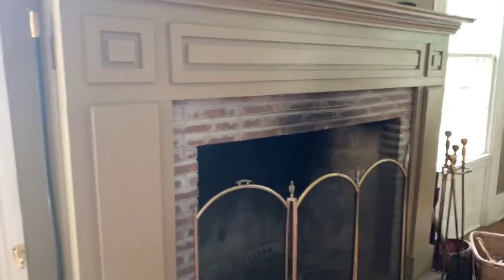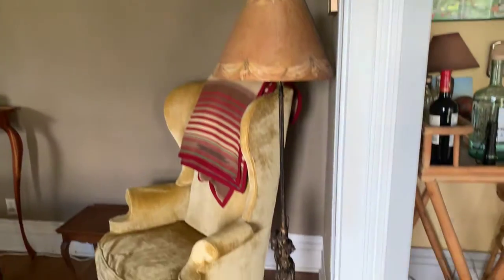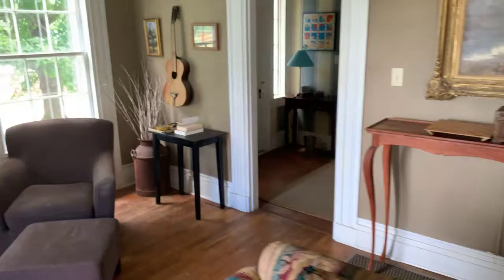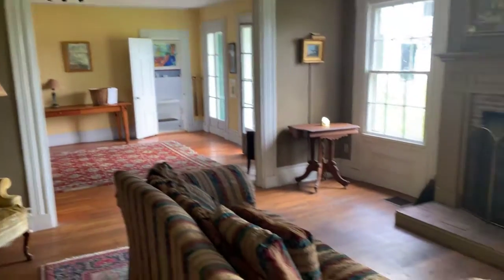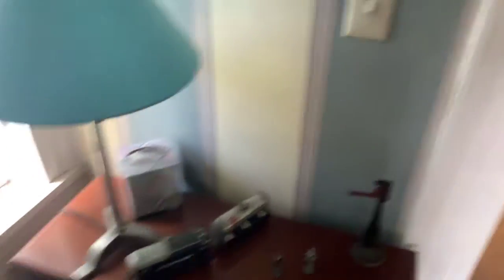Beautiful old fireplace in this room. Great, big, beautiful parlor. And back into the center hall — I'm going to step out the door.